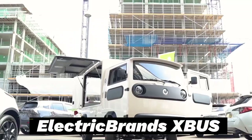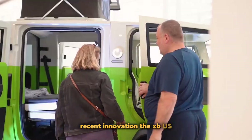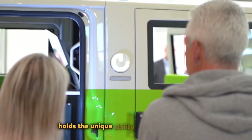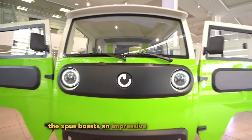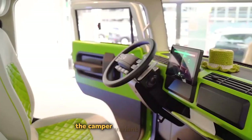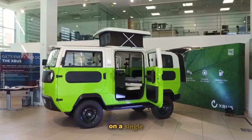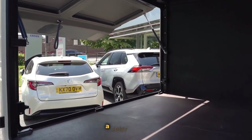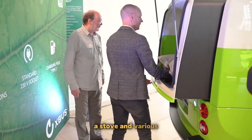Electric Brands XBUS. Germany is making headlines with its recent innovation, the XBUS. This compact and versatile electric vehicle holds the unique ability to transform into either a truck or a motorhome. While officially classified as a quad bike, the XBUS boasts an impressive array of features. The camper variant offers a remarkable range of up to 600 kilometers on a single charge, and notably features all-wheel drive, a solar panel-adorned roof, a television, refrigerator, and a stove.